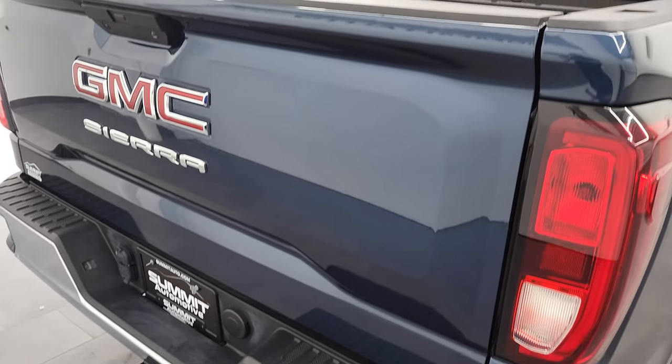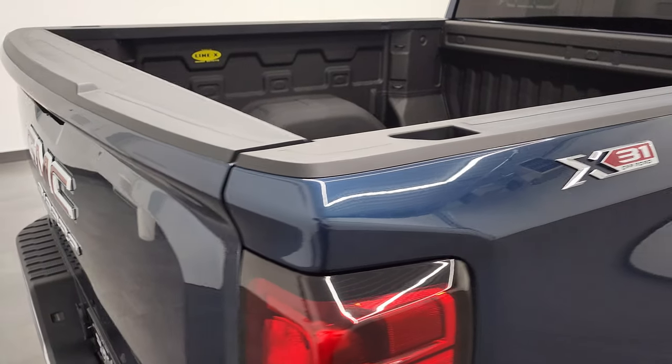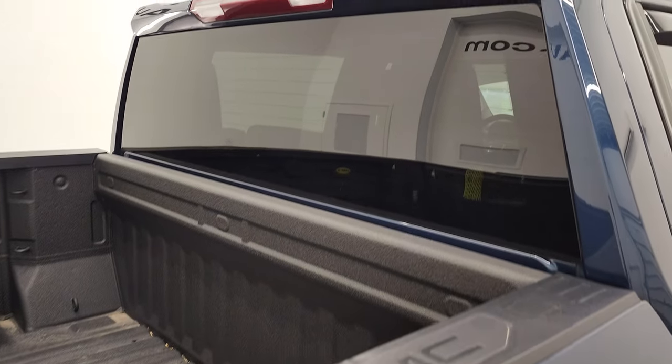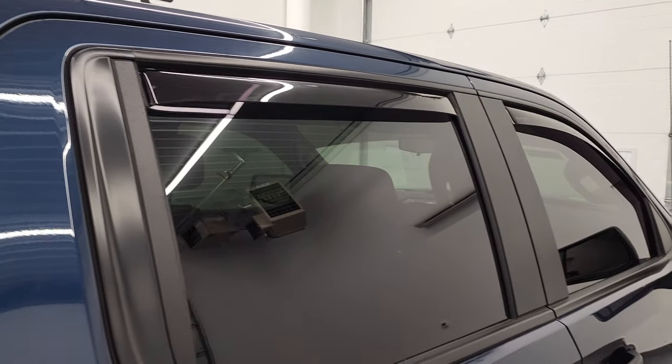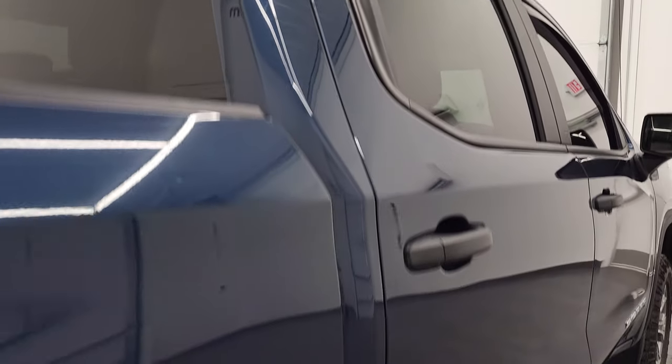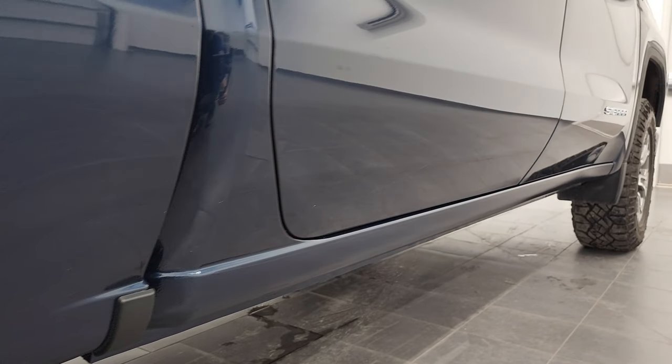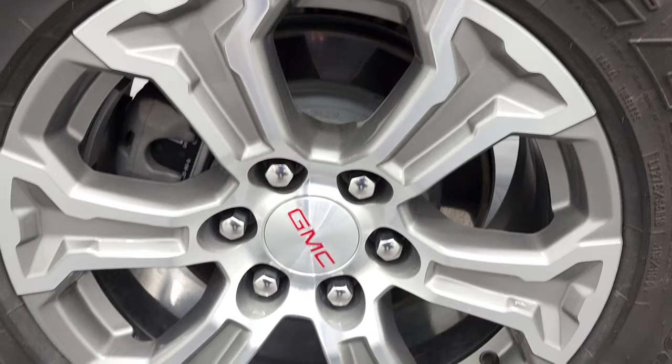We take these HD videos so if you are far away or even close by and just cannot make the trip down but you're still interested in purchasing the vehicle, you can see the truck, hear the truck and have confidence in the vehicle before you even get here. So when you do get here, there are absolutely no surprises and you can make a smart and informed buying decision from wherever you're at.